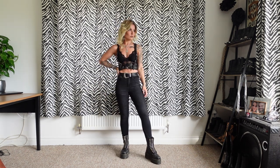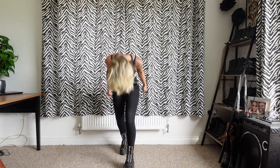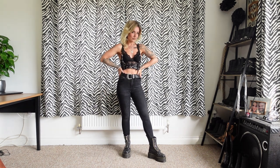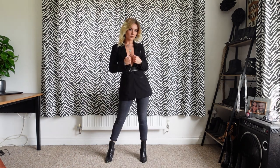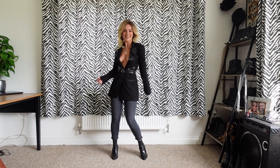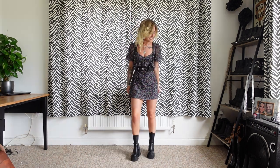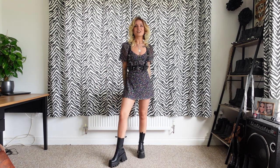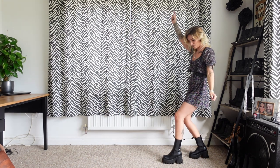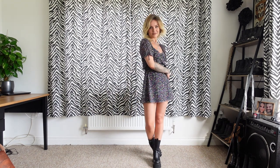Outfit number four: I'm wearing my Topshop Ditsy dress, my own harness, and my Lamoda chunky boots.